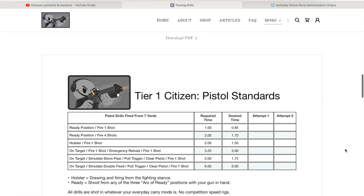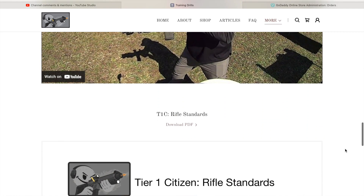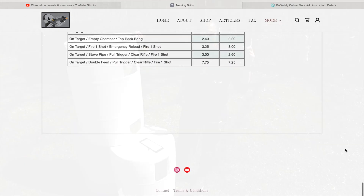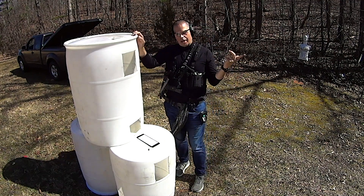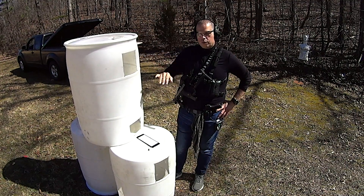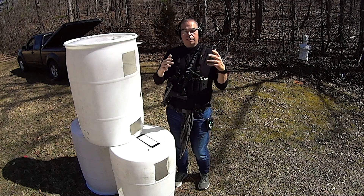The pistol standards are something that I got from Dave Spaulding from Handgun Combatives. The rifle standards are something that I worked up on my own. I showed them to Dave when I went to the Legacy Handgun class last August, and he studied them and said, 'Your numbers are spot on.' He knows what he's looking at. I worked really hard on these numbers to make this stuff attainable — not ridiculously easy and yet not ridiculously difficult.